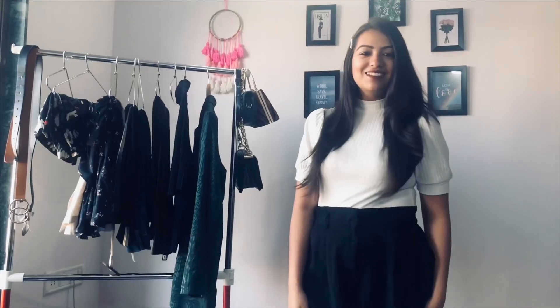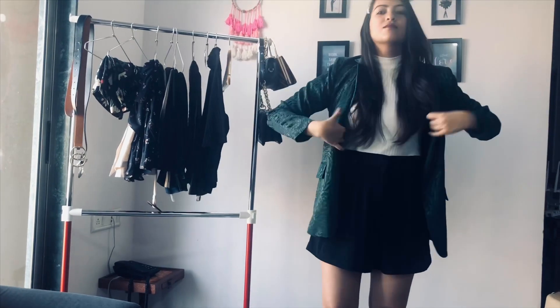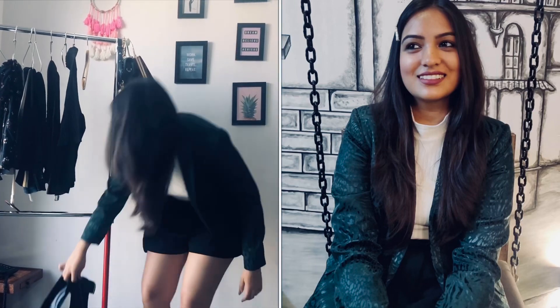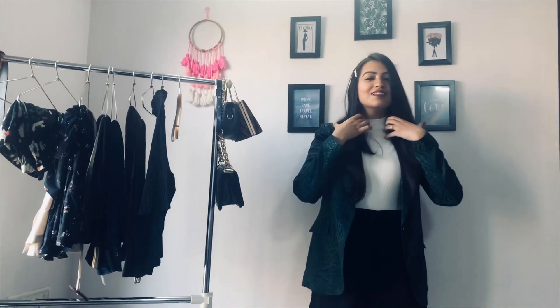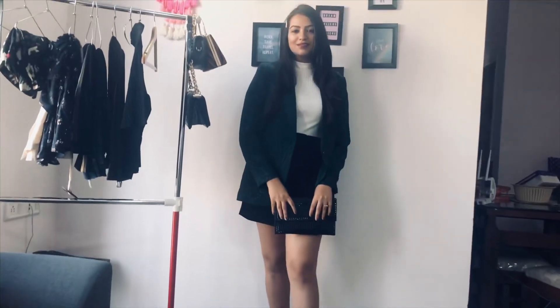For the first look, I'm wearing a white turtleneck top and loose black shorts, styling the blazer over this outfit. Blazers and shorts look really cool and are a major trend in 2020. These hairpins are also a big trend — I've seen so many YouTubers and bloggers styling them. For footwear I'm wearing classic black pointed block heels. It's a chic, feminine, sober look that's quite breathable for summer. I completed this look by carrying a black clutch.